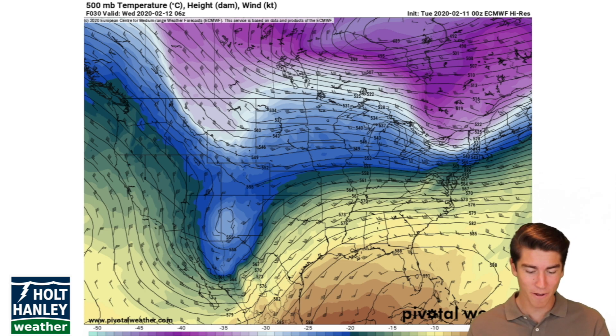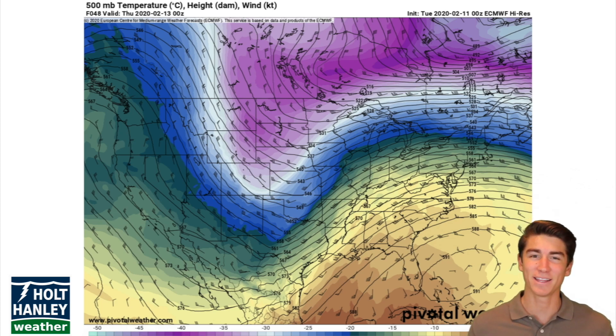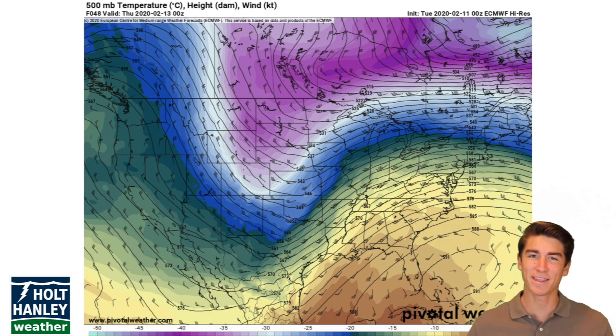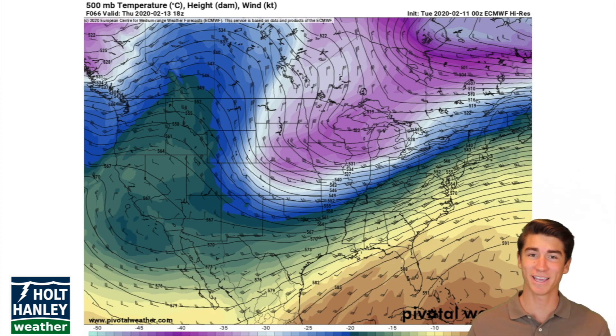That cutoff low off of Texas is going to recombine with the trough, and this is going to do two things. One, it's going to pull that trough even farther south. You can see those purples that indicate really cold temperature — an arctic blast, negative degree temperatures. That's going to bring cold temperatures even farther south, and it's also going to bring a bunch of moisture and energy into the storm. That moisture and energy is going to get dropped right on the Midwest, and the temperatures are nice and cold, so you could be getting some pretty nice snowfall numbers there.